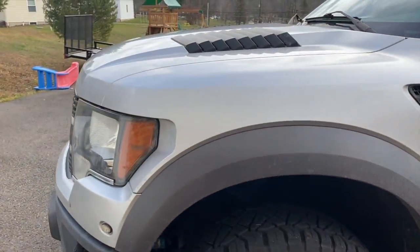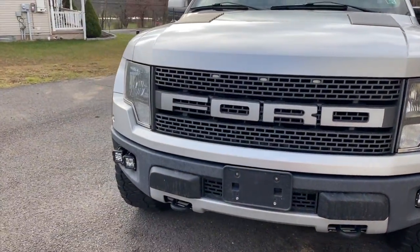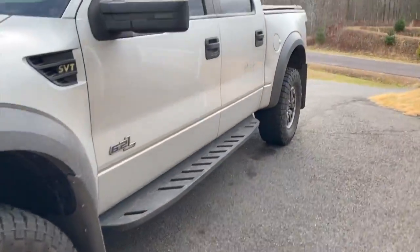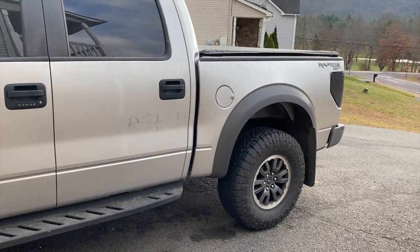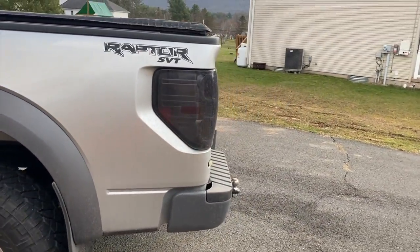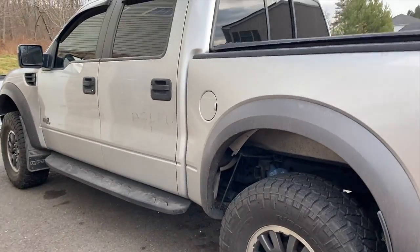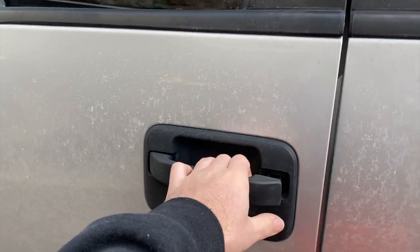A 2011 Raptor, 6.2 liter. We are the second owners, and she only had just under 56,000 miles when we left the dealership with it. We got a couple little things done to it — nothing major, nothing excessive either. But she is just a base model Raptor.